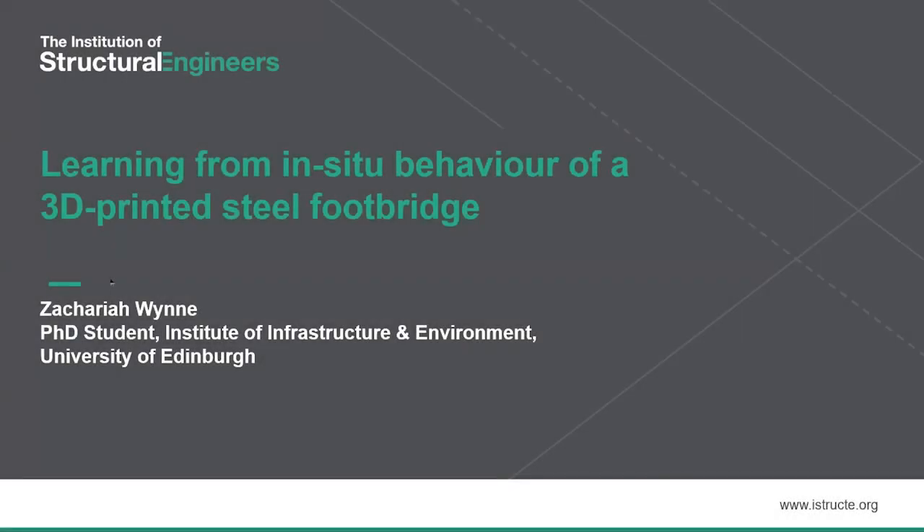Hi all, thanks Pete. I'm Zach Nguyen, a PhD student at the Institute of Infrastructure and Environment at the University of Edinburgh. Today I'm going to be talking about how in-situ monitoring of a 3D printed steel footbridge is allowing us to rethink the structural design process.